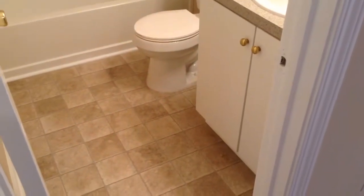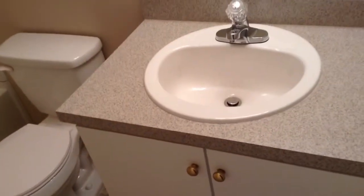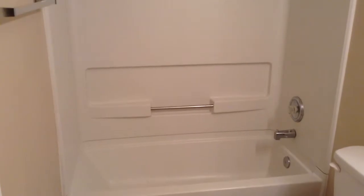Here we have the first full bathroom. Everything has been updated — it's really clean, nice, and a really nice bathroom.